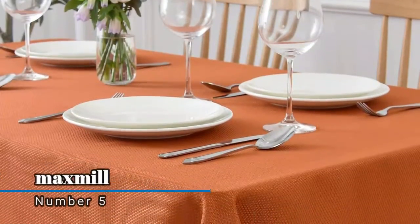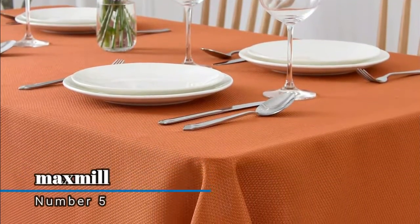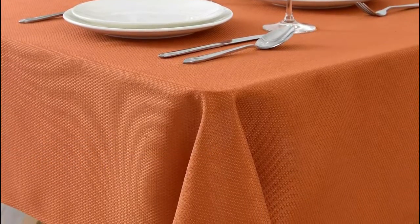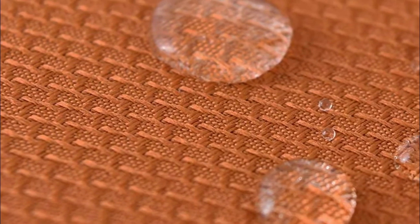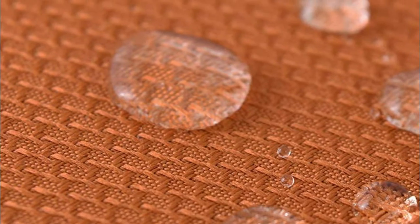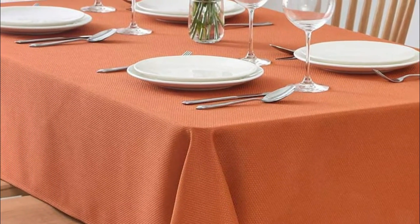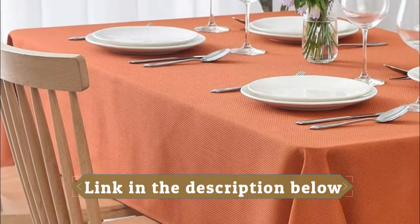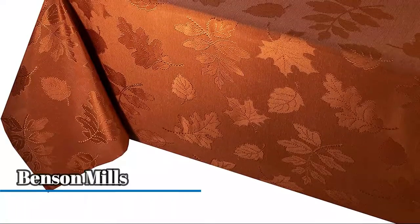Number five: Max Mill. These classic textured design tablecloths are available in 14 vibrant colors and nine sizes of rectangular, square, and round shapes. This durable tablecloth is made of 100% premium polyester jacquard fabric to ensure the protection of your table and furniture. Made of well-treated fabric, this tablecloth is smooth, soft, supple, spill-proof, water and oil resistant, and wrinkle resistant.